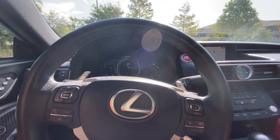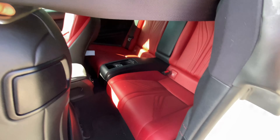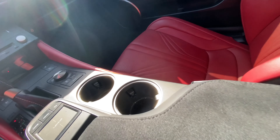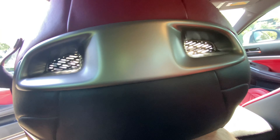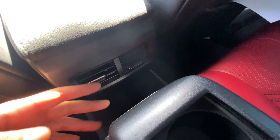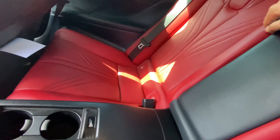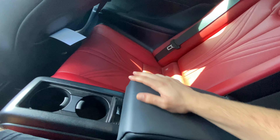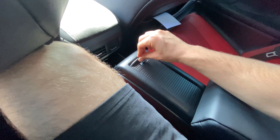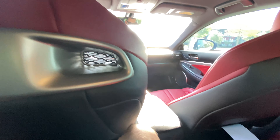Let's hop in the back seat. To get in you pull a latch and duck underneath the seatbelt. Sitting behind my own seat settings my knees are starting to touch and my head is near the ceiling, but for smaller passengers this is definitely usable. Surprisingly there are rear vents and cup holders for a two-door sports car. There's no middle seat but there is an armrest and a nice F-illuminated cup holder cover.